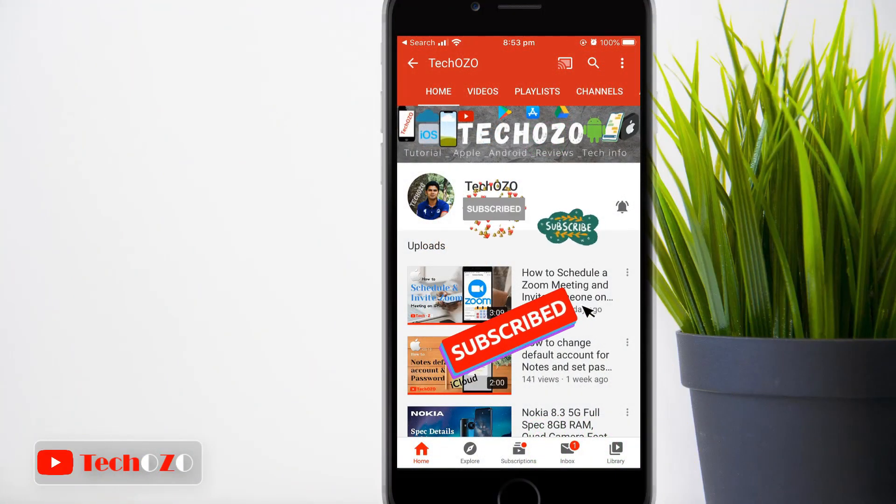Remember to subscribe to my channel for more tech info, and keep watching the latest video which is playing now. Thank you for tuning in — have a nice day!